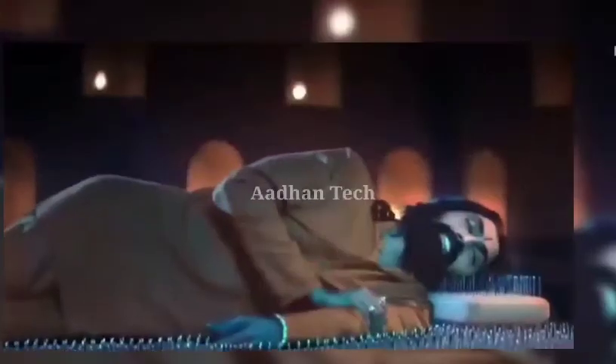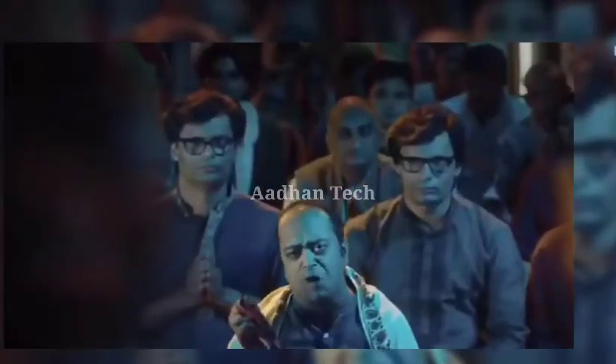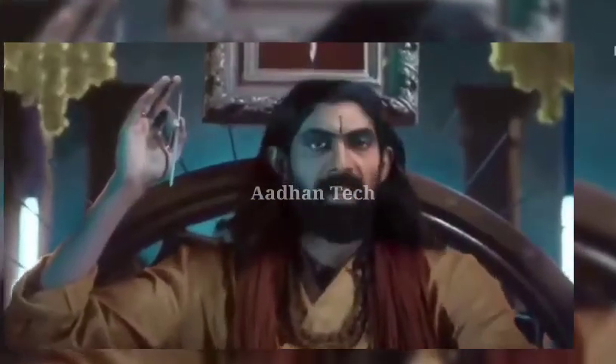Hello everyone, we have a very special advertisement for this one. It's called Puncher Safe Tire. This is a product from South India, popular in Kerala and Tamil Nadu regions, called Puncher Safe Tire.